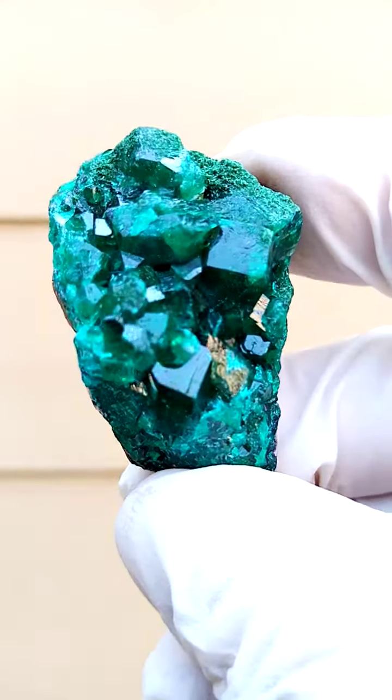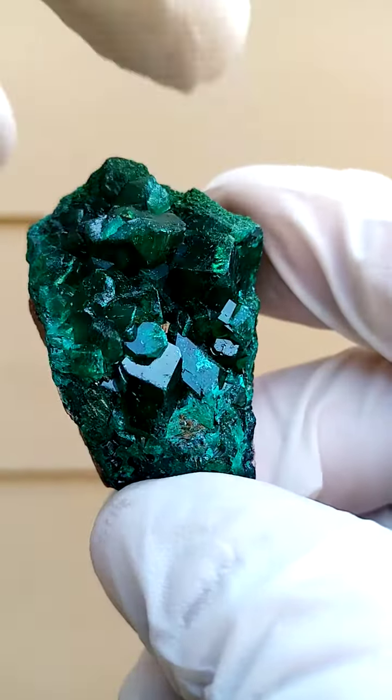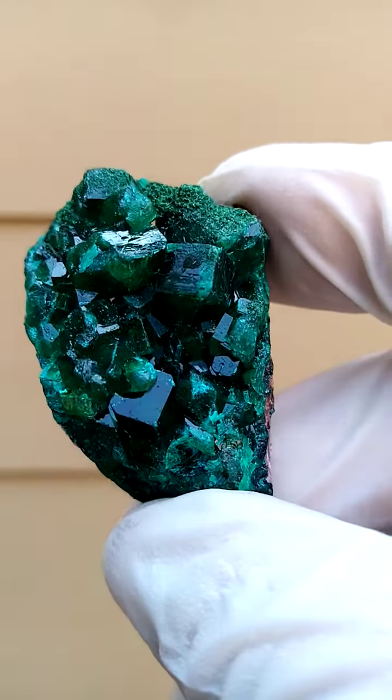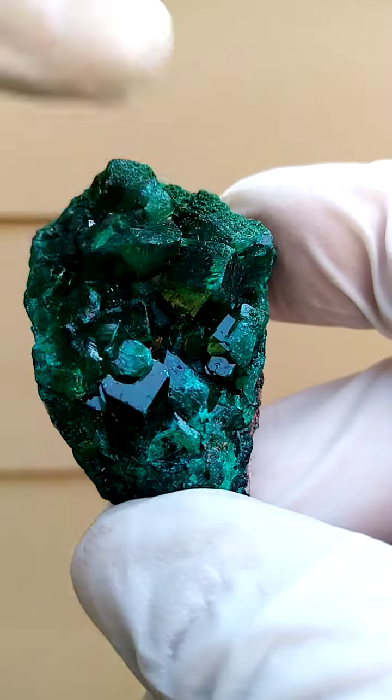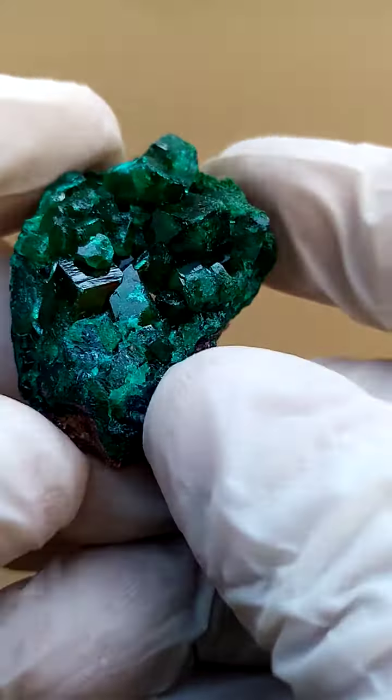Now what comes to mind here with dioptase — in this case — is the substantial size of these dioptase crystals. I want you to have a look at where my finger's pointing now. That particular crystal, just have a look at the angles of that sitting in the matrix there. Fine dusting of malachite across the top there.